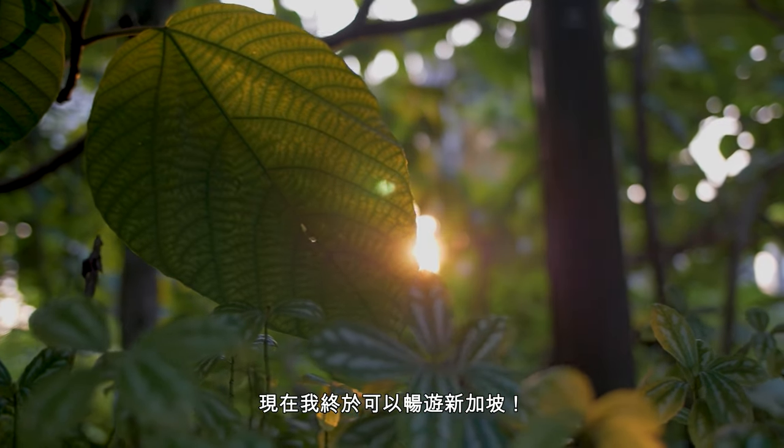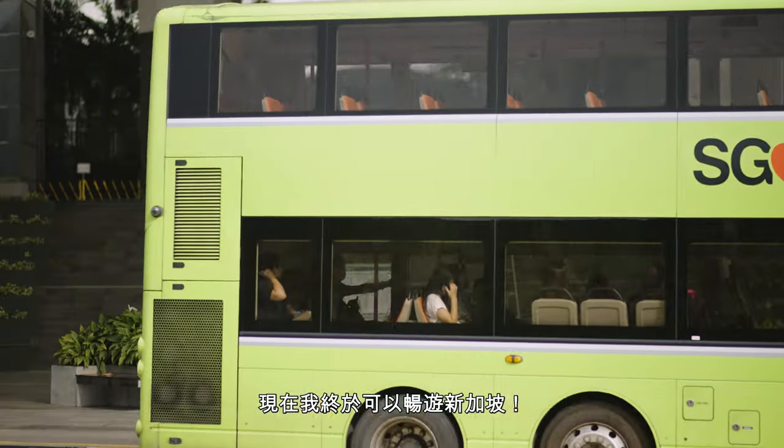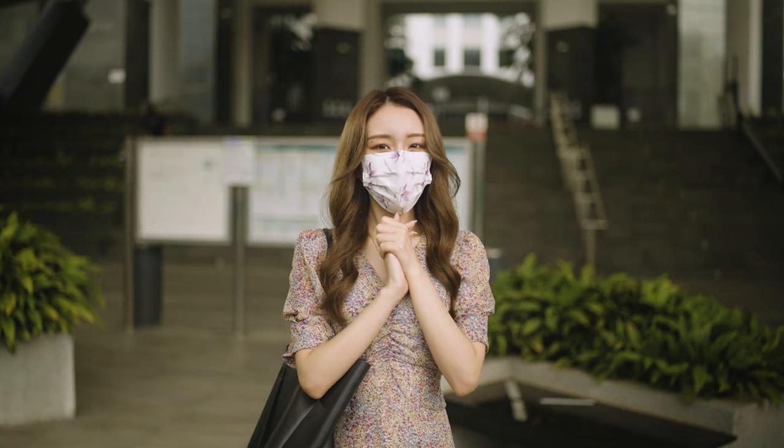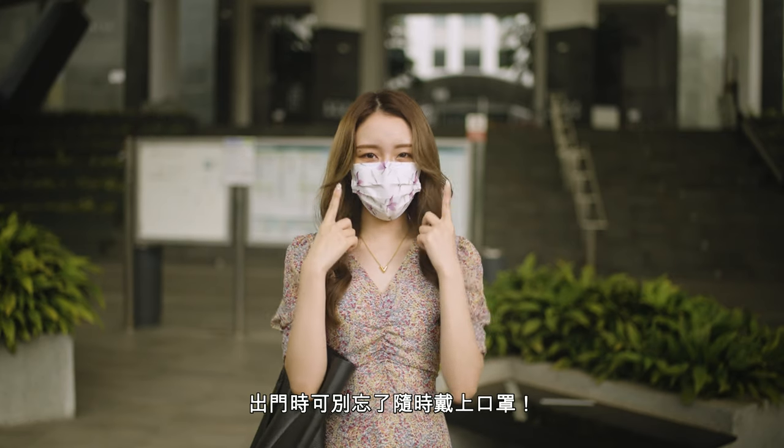And now I can finally explore Singapore! Make sure to put on your mask when you are out!